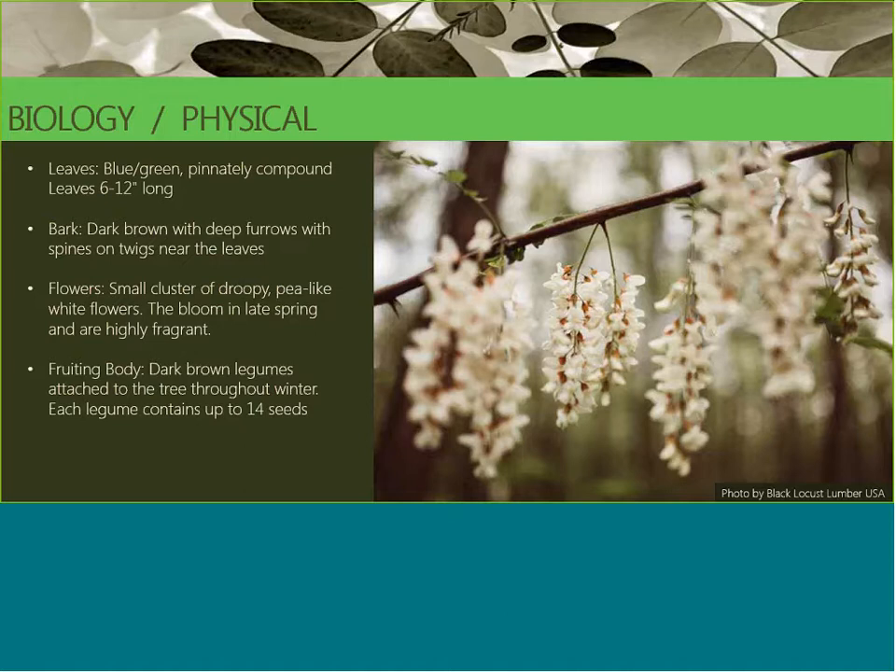Looking at the physical aspects of the tree: the leaves are blue-green in color, pinnately compound, and the bunches are about 6 to 12 inches long. The bark is very dark with deep furrows, and it also has a lot of spines and twigs — that can be very dangerous if you're handling a Black Locust tree, as there are a lot of really big thorns. The flowers are a small cluster of droopy, pea-like white flowers with the same structure as pea flowers.